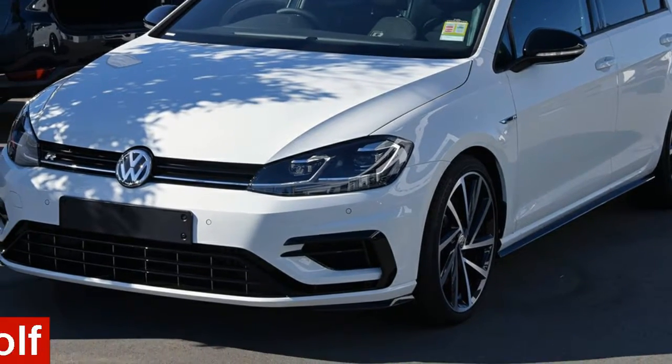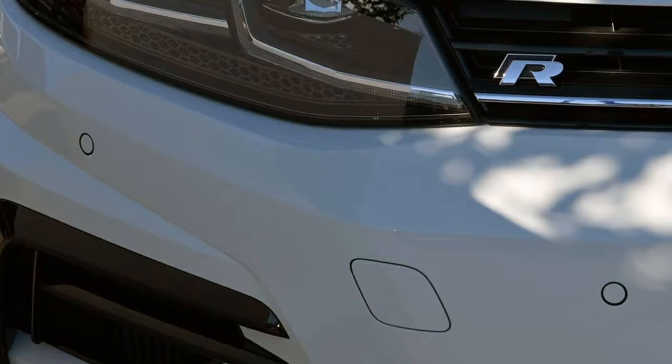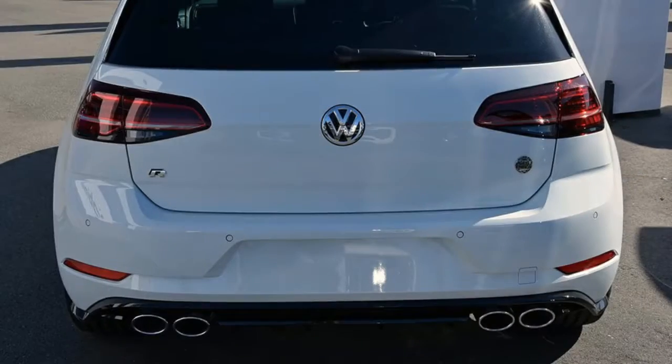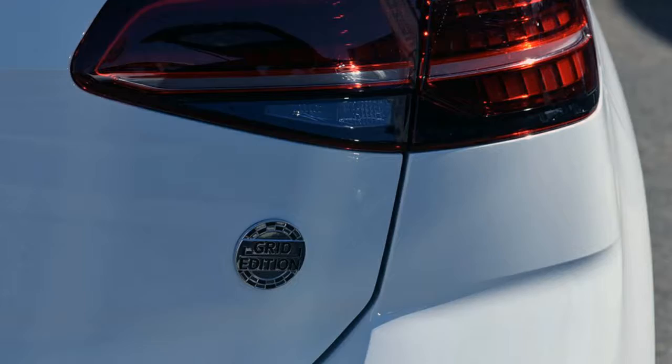In the market for a Volkswagen Golf, this Golf has an efficient 2.0-litre engine. The attractive white exterior is complemented by its stylish interior. This vehicle has all the features you could dream of, and more.